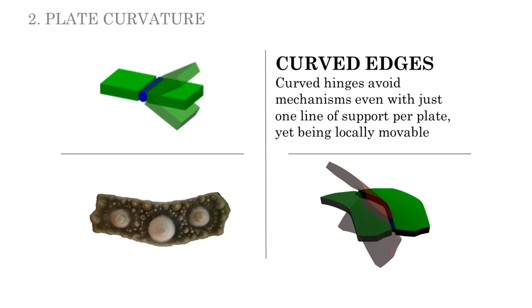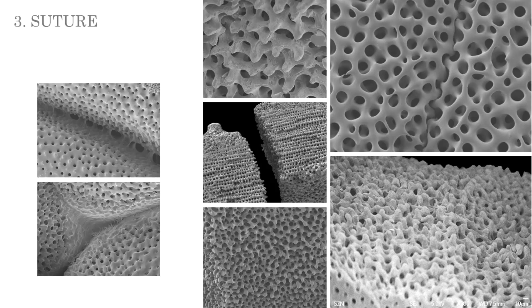In the echinoid test, the plates are joined together in a partially flexible way at the edges, with the possibility of a rotation mechanism as a result. However, the global mechanism is avoided both by the specific arrangement of plates and by the curved geometry of the intersection lines. Curved hinges avoid rotation mechanisms even with only one line of support for plates, avoiding the transfer of bending actions. Additionally, sutures are characterized by the presence of interdigitating articular surfaces — the finger joints — and are bound together by collagenous ligaments. The finger joints at the microstructure can prevent shear movements between the plates, and the collagen provides the test some degree of flexibility.